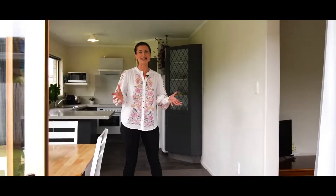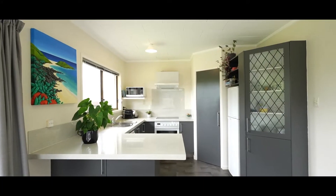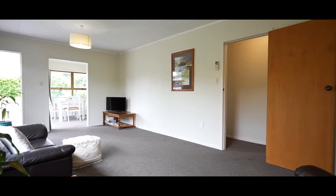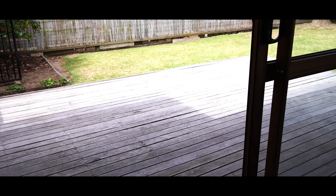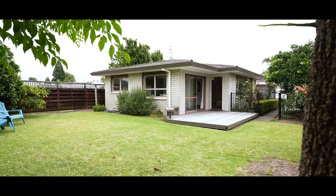The open plan kitchen, dining and living is big, light, bright and spacious, and it enjoys a seamless flow out into the sun-drenched patio and out into the very private, pretty garden.